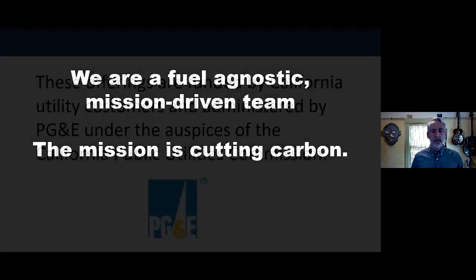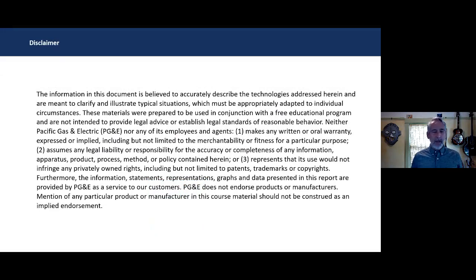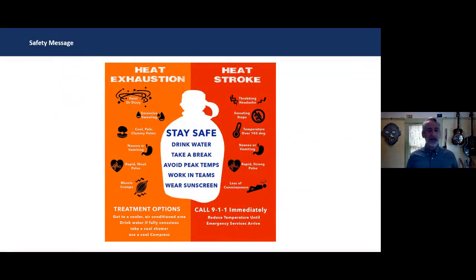Today's class is funded by California utility customers and administered by PG&E under the auspices of the California Public Utilities Commission — a publicly funded class. Thanks to PG&E for sponsoring. There is a standard disclaimer: everything we tell you today is to the best of our knowledge. If we make a mistake, please don't hold it against us. With 35 years of knowledge, we have a pretty good knowledge base.